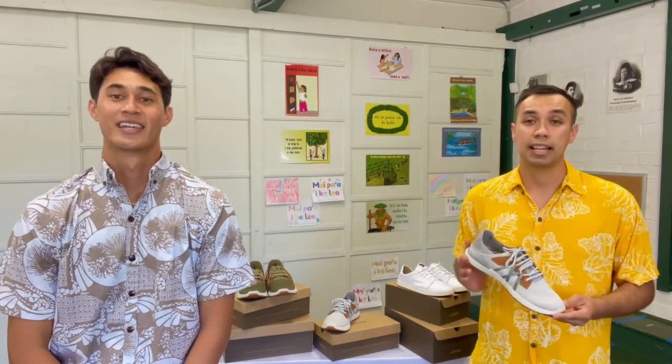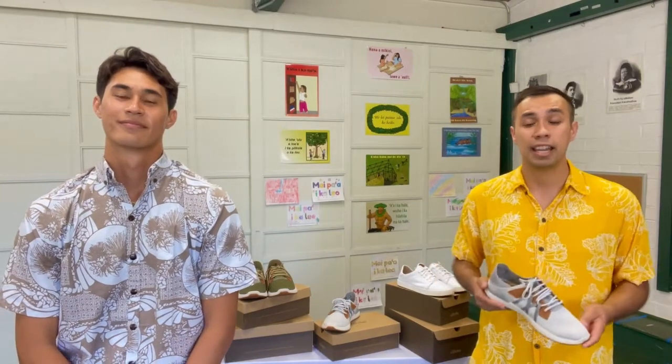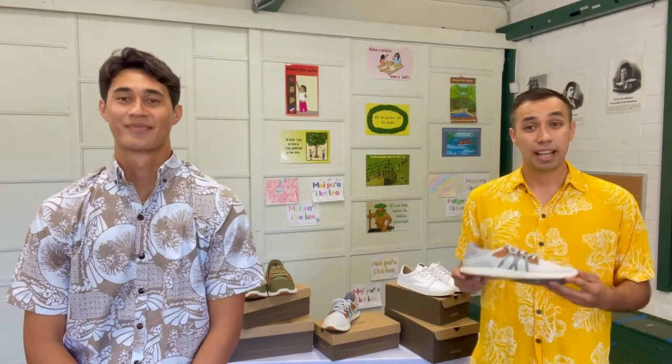Kama'a. E ho'a pili mai? Kama'a. He kama'a keia. In Hawaiian, the term for shoe is kama'a, and when we say he kama'a keia, we are saying, this is a shoe. E ho'a pili mai? Kama'a. He kama'a keia. Maikai.